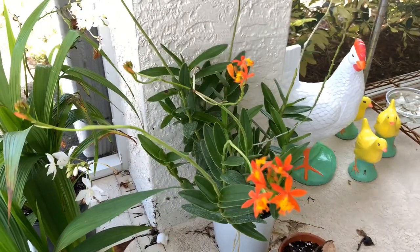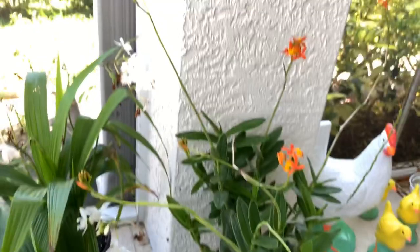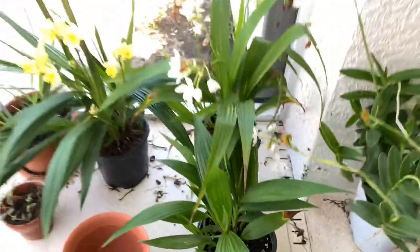The only other terrestrial ground orchid I have is a Ratican epidendrum — they call it a reed orchid down here. People will practically throw these things away because they are constantly being divided. But yeah, so that is my Spathaglottis orchid collection.